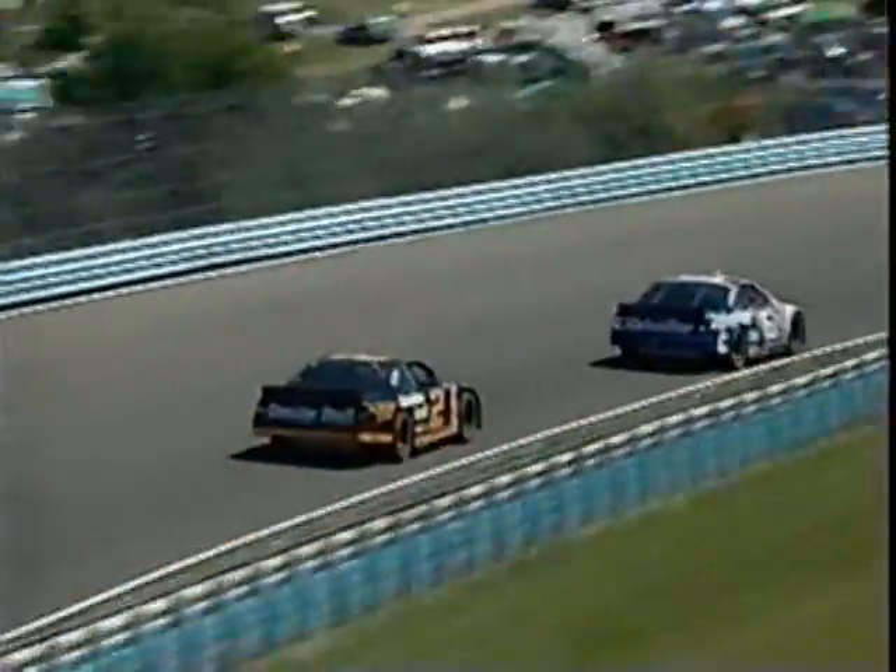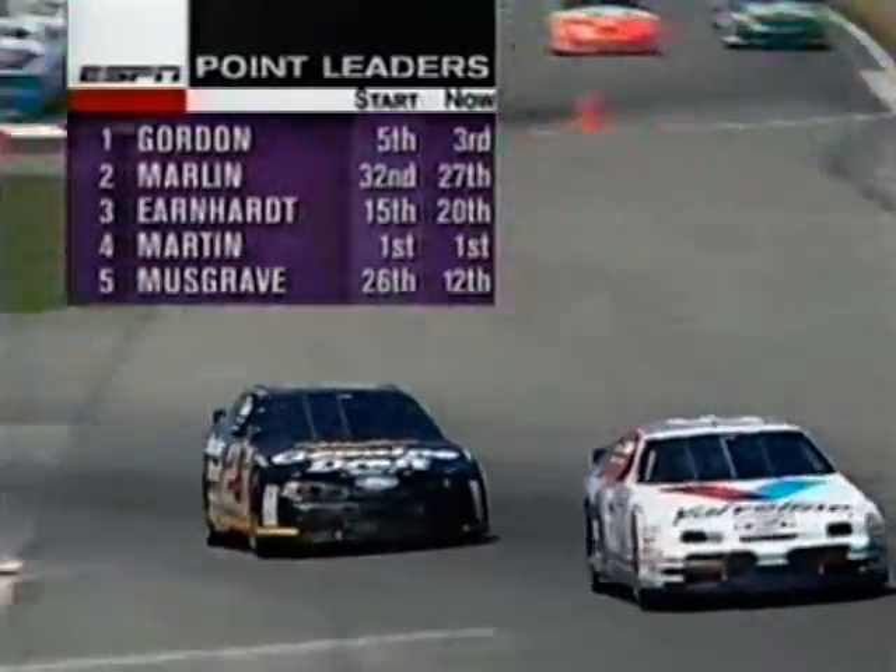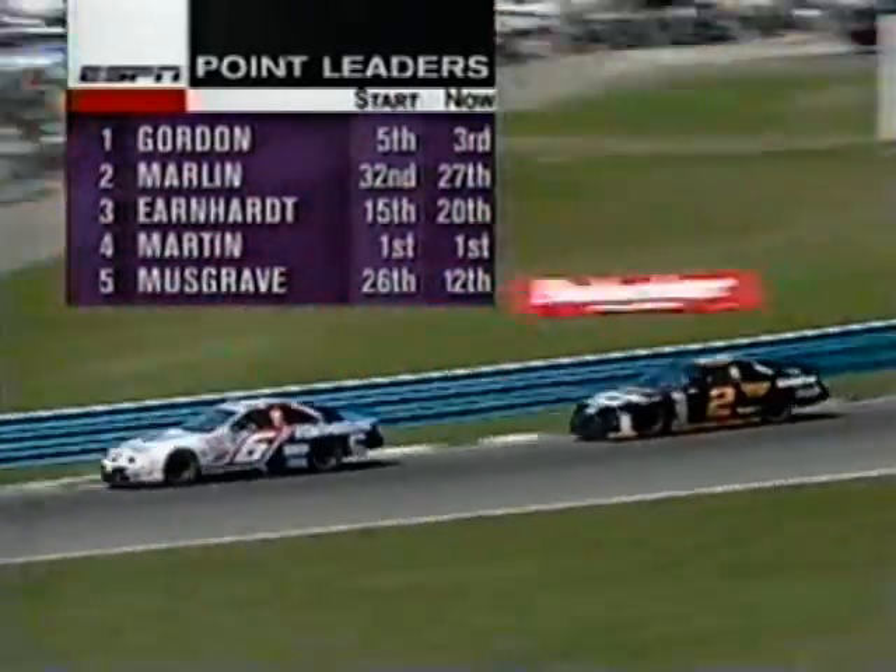Earnhardt is back to 20th position now and continuing to lose positions, trying to baby that car as much as he possibly can. Looking at the updated graphic: Gordon started fifth and is now third. Marlin has moved up from 32nd to 27th but is still about to lose a lap. Earnhardt has fallen five positions. Martin is still where he started.